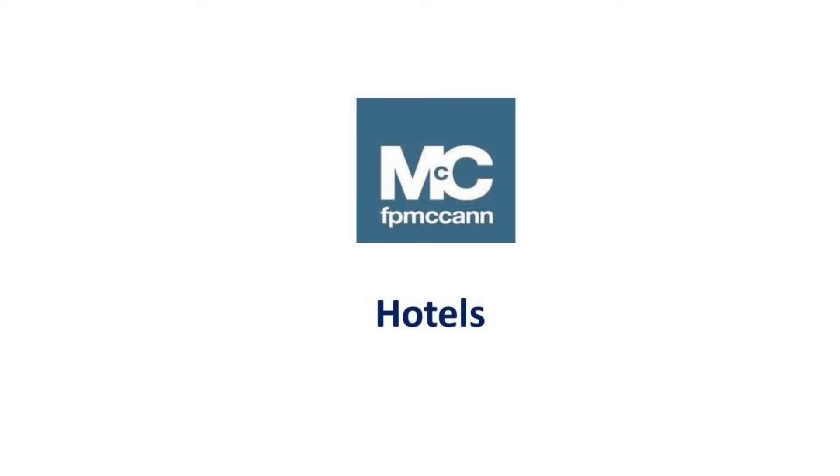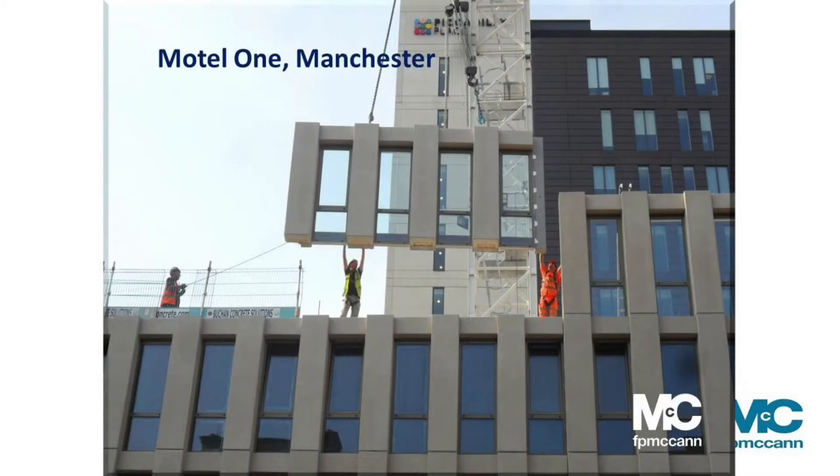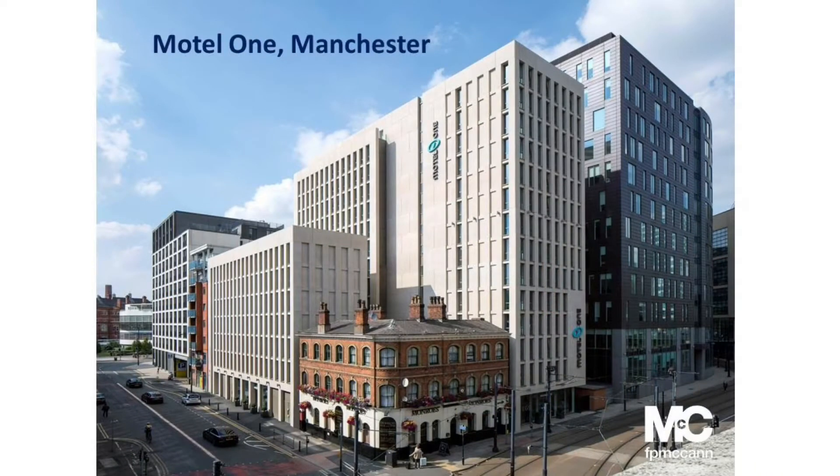Looking at hotels — there are many poor examples in the industry where you can see panel-to-panel joints. Here you can see how we bring the panel connection behind the window, down the reveal, so you don't read panel-to-panel jointing. This is a Portland Hue fine acid etched finish on a Motel One hotel in Manchester city centre — 300 bedrooms built in just 24 weeks with eight men on site. All internal walls are ready for decoration, pods are lined and levelled, floors and stairs, lift shaft core area, and the facade — all included. No scaffolding needed, ideal for busy city centre locations. There's no other material in the industry that could give you that level of finish in that short space of time.